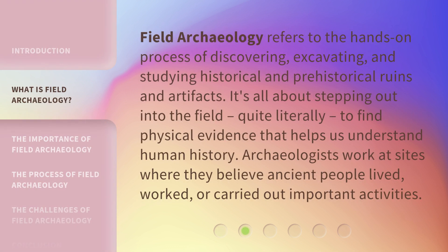We'll explore what field archaeology is, why it's important, and what a day in the life of a field archaeologist looks like. Field archaeology refers to the hands-on process of discovering, excavating, and studying historical and prehistorical ruins and artifacts. It's all about stepping out into the field, quite literally, to find physical evidence that helps us understand human history. Archaeologists work at sites where they believe ancient people lived, worked, or carried out important activities.